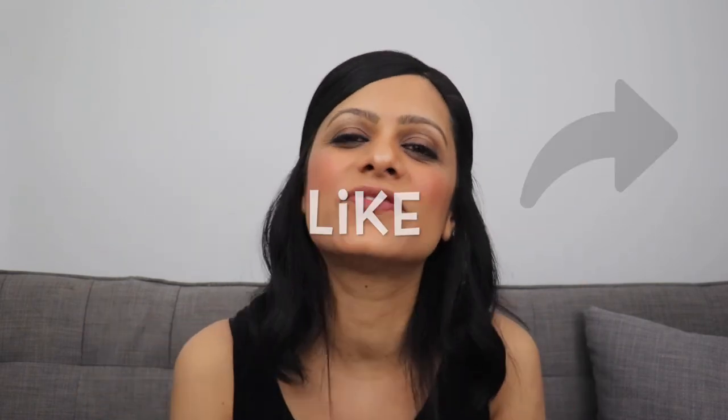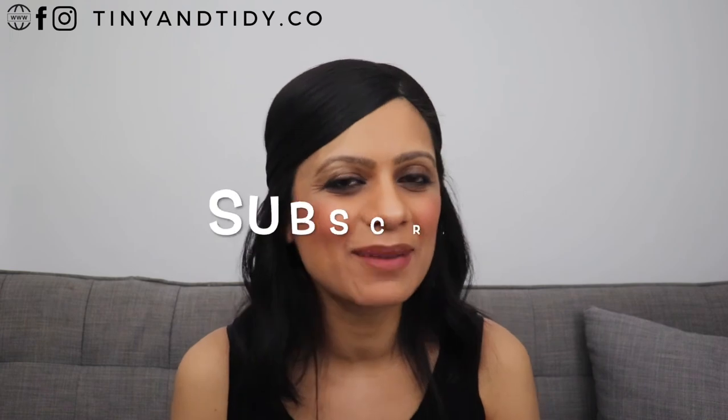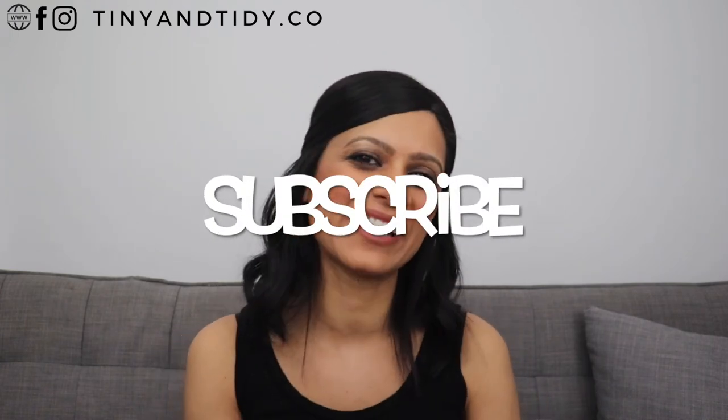If you like this video, please hit that like button and share it with someone you think will find it useful. Next week I'll be sharing some strategies I've implemented to help develop good habits and a strong work ethic, so be sure to subscribe and hit the notification bell. Follow me on Instagram and Facebook where I share daily tips and tricks to help you get more organized. As always, thanks for watching guys, and happy tidying!